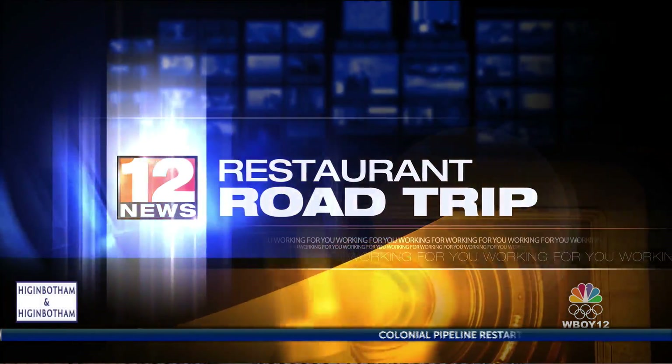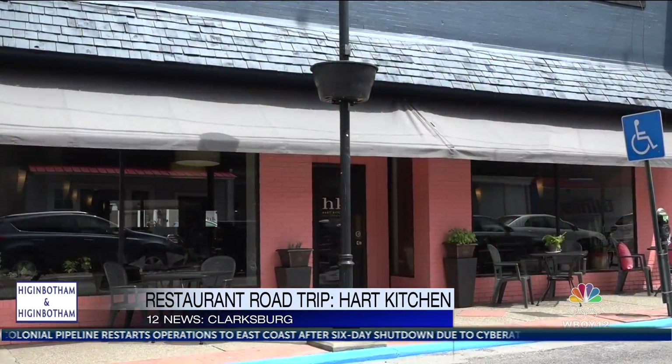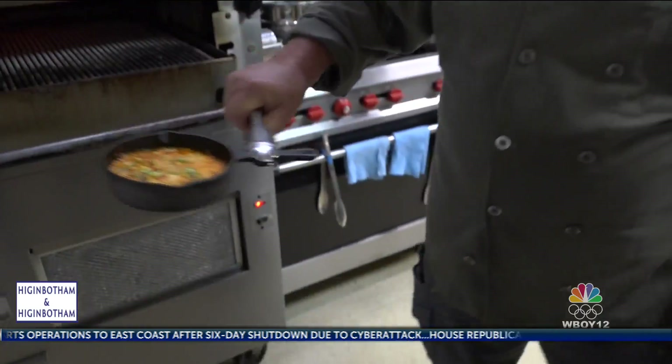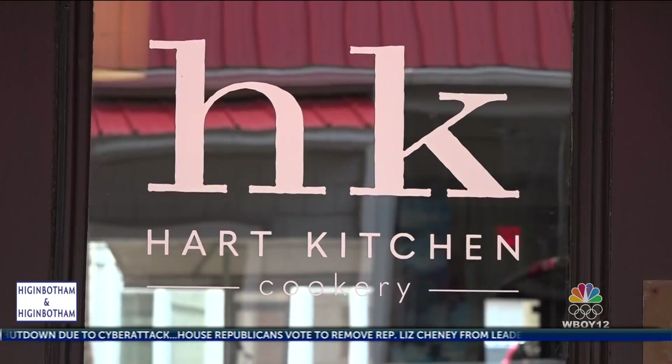I'm so excited to be able to do alfresco dining in downtown Clarksburg. Whether you want to sit inside or outside, or enjoy fine food or cook it, Chef Anne Hart has you covered. We do have a two-in-one.